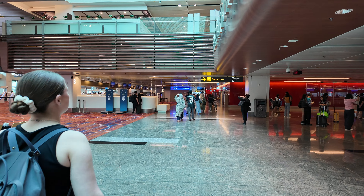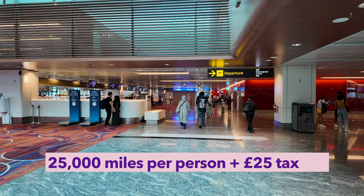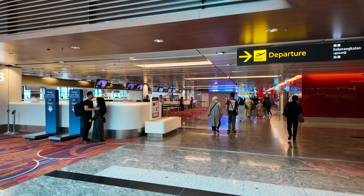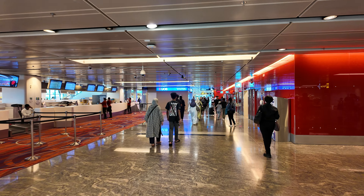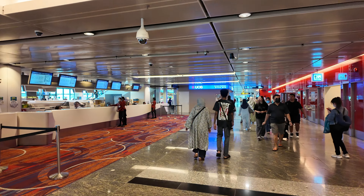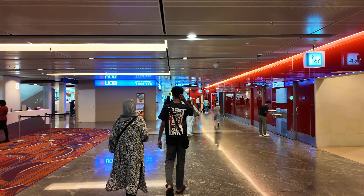We paid with air miles — 25,000 to be exact per person. We also had to pay the tax which was around £25 each, so the cash value of this ticket would have been around £300 one way, so £600 in total. I think we got pretty decent value considering the air miles pays for itself and we just had to cover the tax.